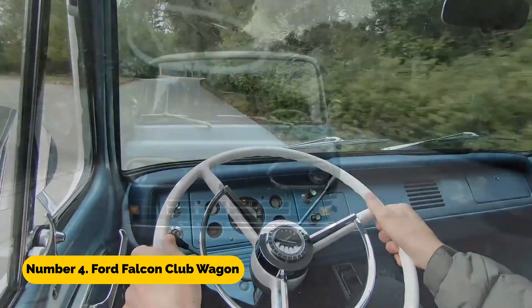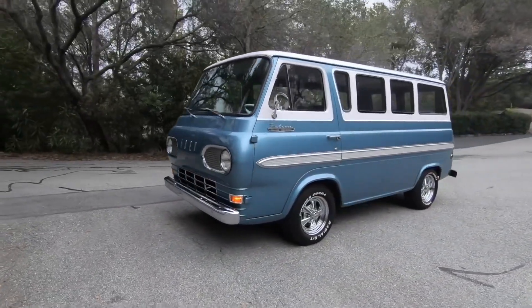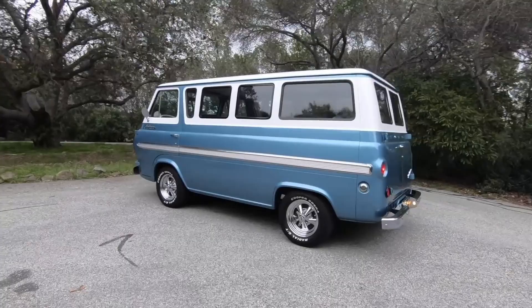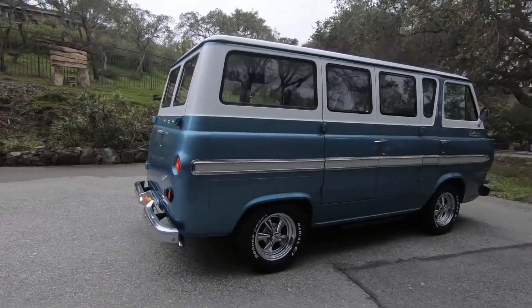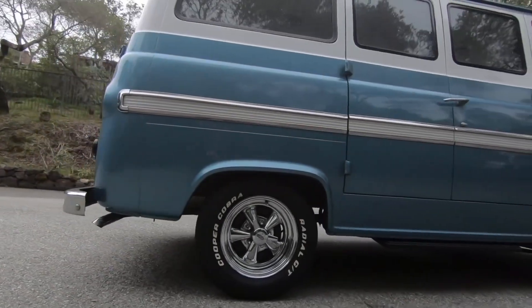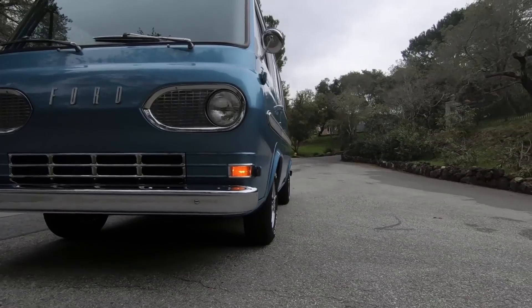Number 4: Ford Falcon Club Wagon. It is a specialized tracked vehicle developed for usage in harsh off-road areas, manufactured by Ford. It has a robust engine and an innovative suspension system, both of which enable it to easily cross rocky terrain and steep inclines. The vehicle's tracks have been meticulously crafted to cause the least amount of wear and tear possible on soft terrain, such as grass and snow.